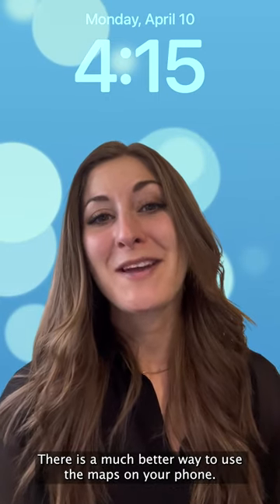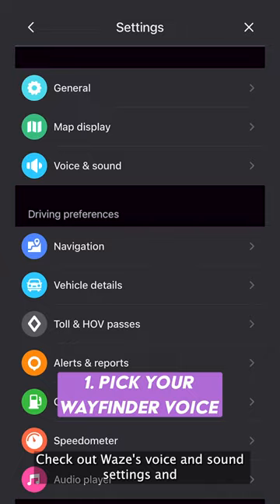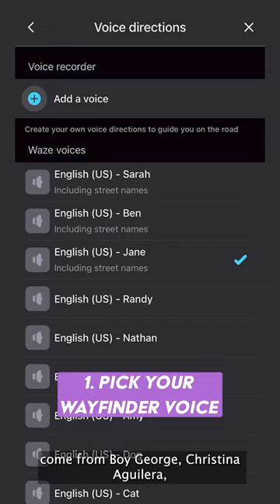There is a much better way to use the Maps on your phone, and the last tip is our favorite. Number one, pick your own custom Wayfinder voice. Check out Waze's voice and sound settings, and you can choose to have your directions come from Boy George, Christina Aguilera, or you can even record your own voice.